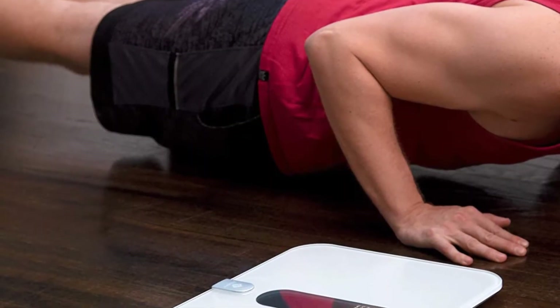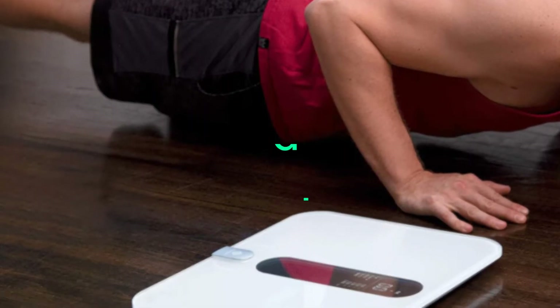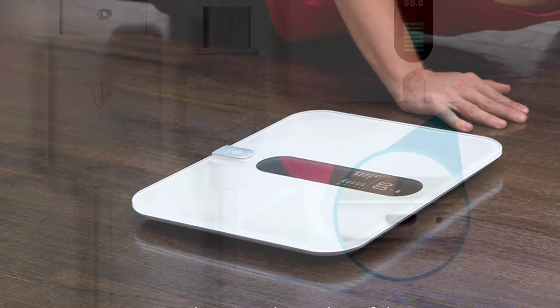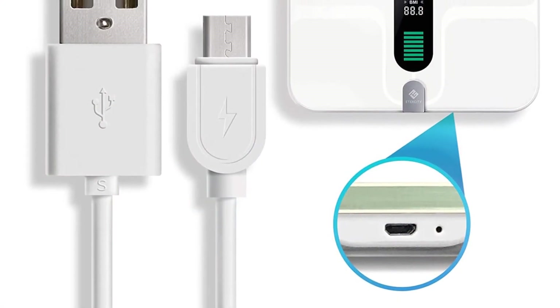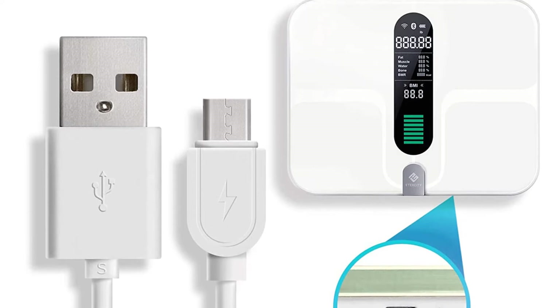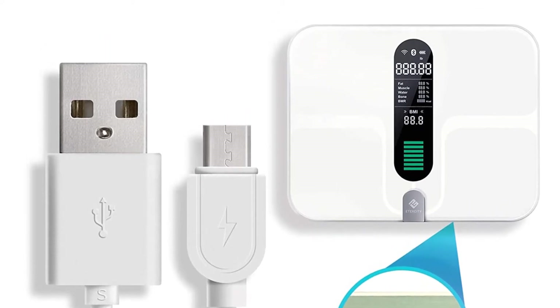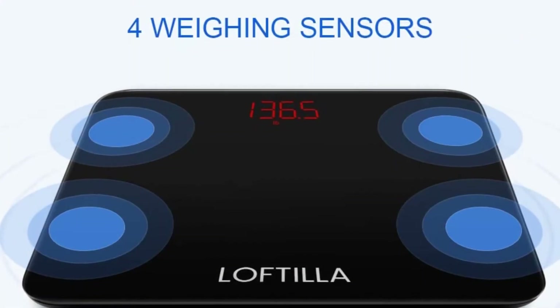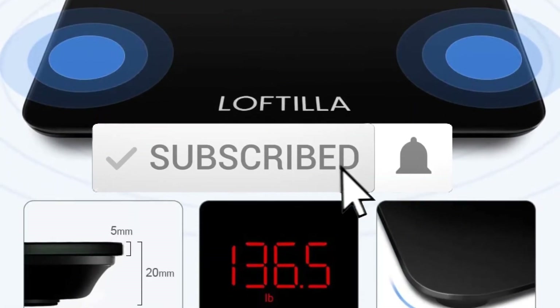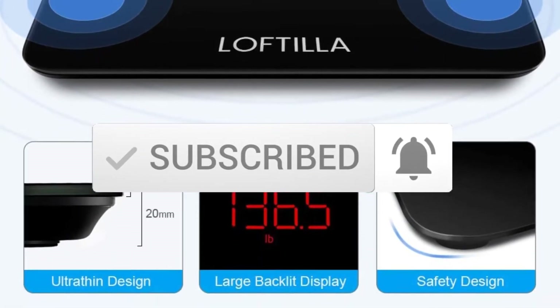Hello everyone, welcome to our new video. In today's video we break down the top 5 best standing scales that are available on the market. I tried to make the list based on their popularity, quality, price, durability, user opinions and more. If you need more information about these products, please check the link in the description section below. And make sure you subscribe to more videos. Okay, so let's get started with the video.